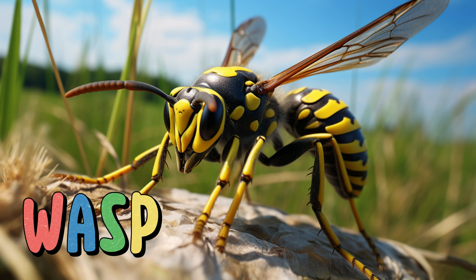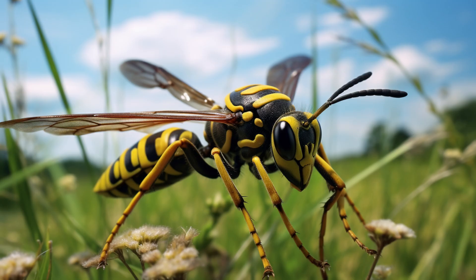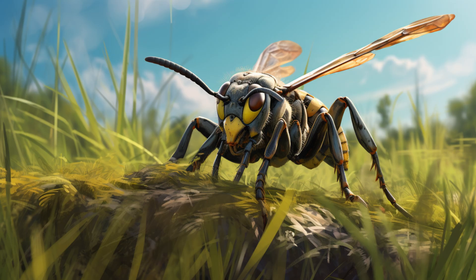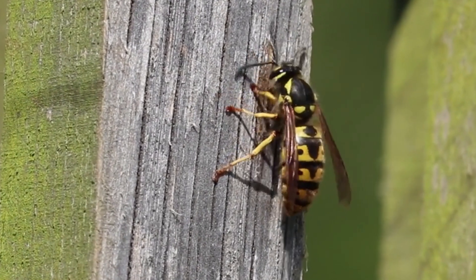Wasp. With their distinctive black and yellow stripes, they're like the aviators of the grassland. Wasps are known for their impressive nests made from chewed-up wood fibers. They're skilled hunters, using their stingers to catch insects for food. While some wasps can give a painful sting, they play an important role in controlling pest populations and pollinating flowers.